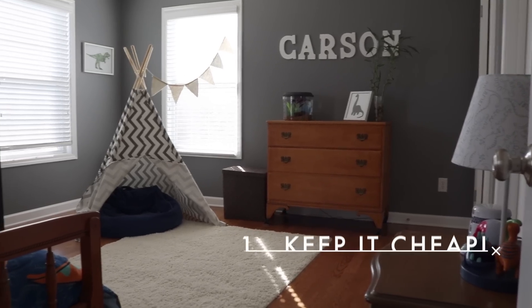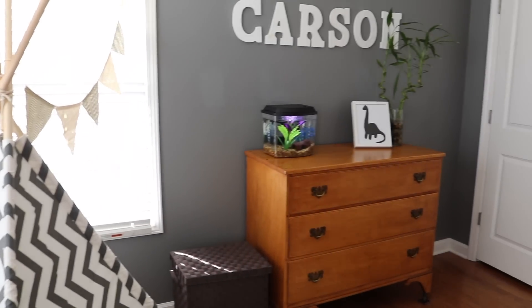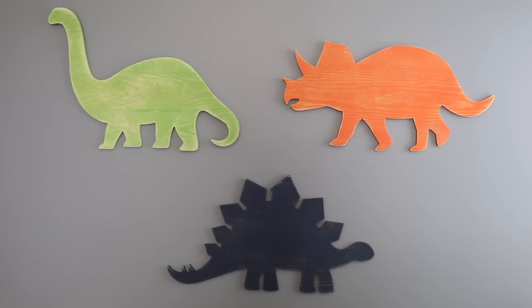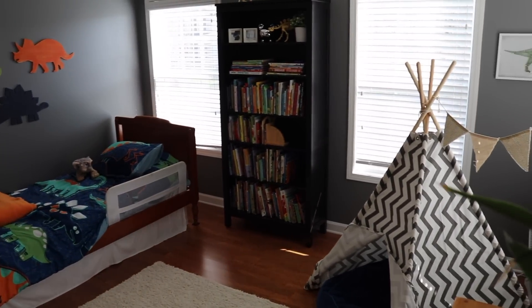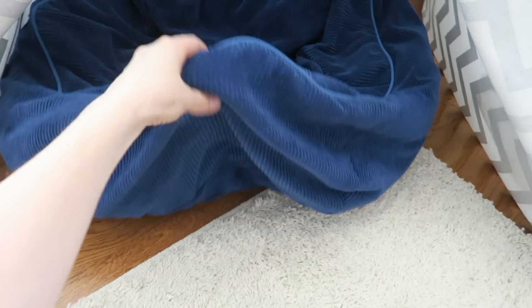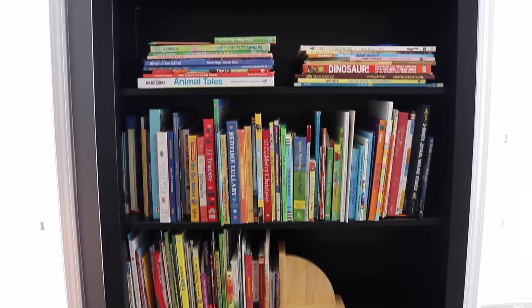My first tip is obviously to keep your kids' room so cheap. This bed was mine when I grew up, and this dresser was mine when I grew up. To carry home the dinosaur theme, I scored these from Hobby Lobby for 50% off. We also got a really cute dinosaur lamp and bedding on clearance at Target. The tipi is one of my favorite things in this room and we got it using a 40% off coupon from Hobby Lobby. You can find these beanbag chairs at Walmart — they're awesome and great for reading in. Every single one of these books was thrifted.